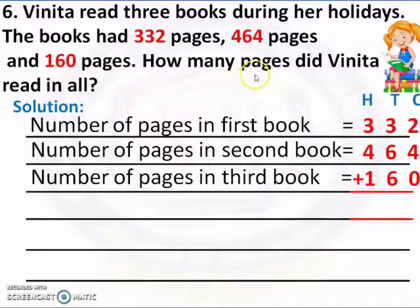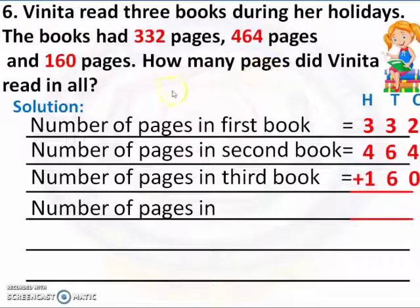Now we have to find the number of pages in all. For that, we have to start from the ones place. 4 is a bigger number, so 4 in the mind, 2 in the finger. 4 after: 5, 6. Now 6 in the mind, 0 in the finger. 6 after — we don't have fingers to count. So our answer is 6.